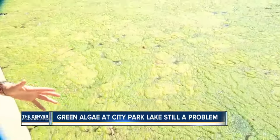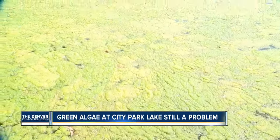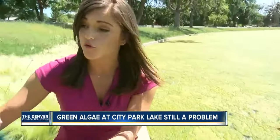Interesting enough, all of this algae that staff clean up won't go to waste. It can actually be used as a potential fertilizer for the rest of the park. Reporting in Denver, Brenda Louise Gonzalez, Denver 7.